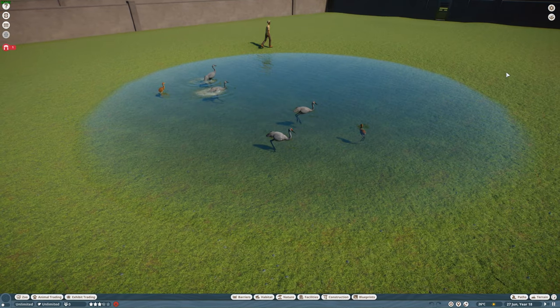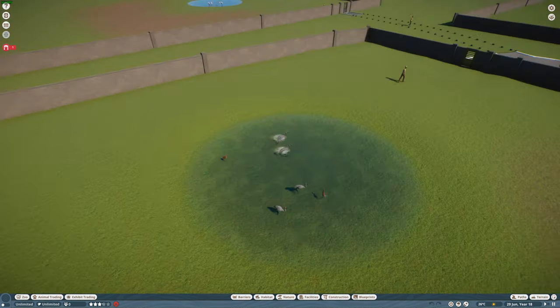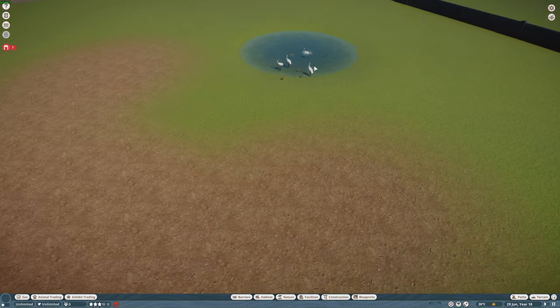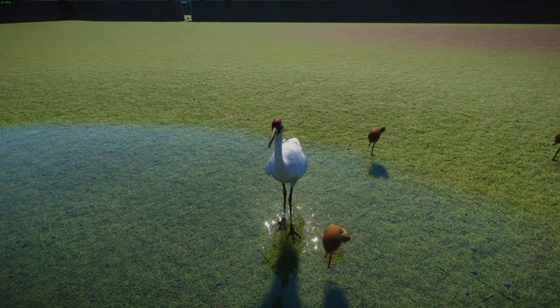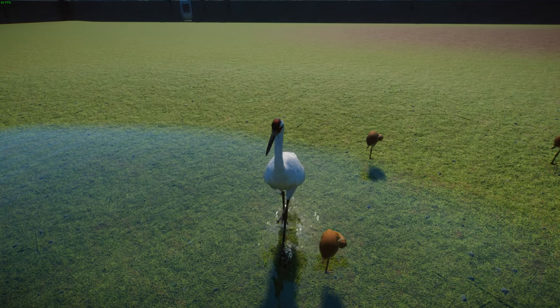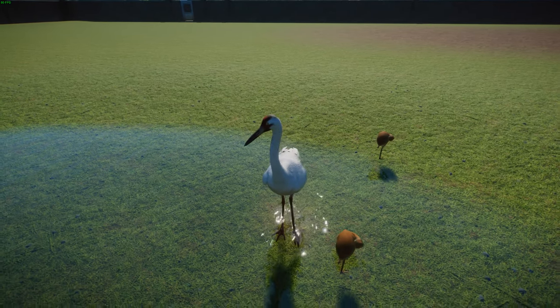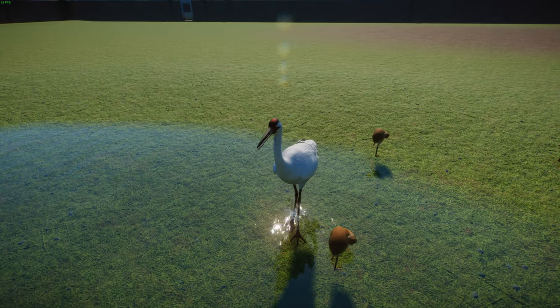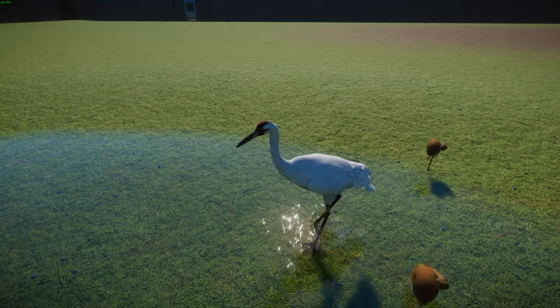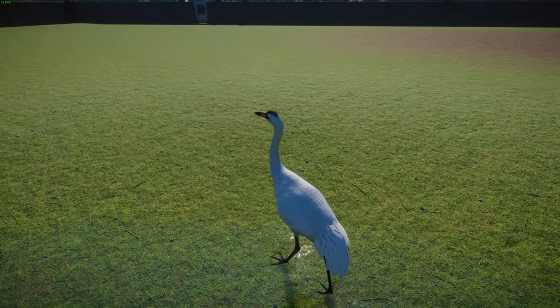Now we've got another very endangered species to talk about — the Whooping Crane, made by Diddums and Genora Pizza. These guys are the tallest North American bird and a very endangered crane — one of the two crane species native to North America. They are on average the fifth largest crane in the world. They're a very endangered species.